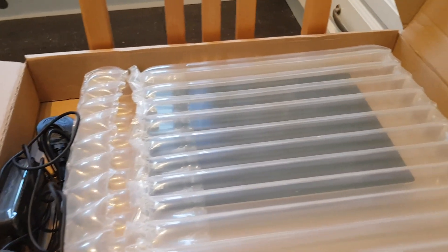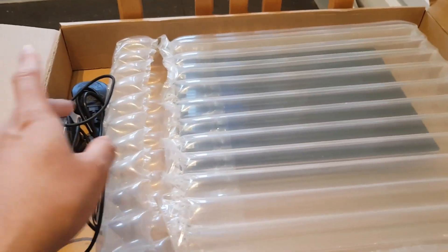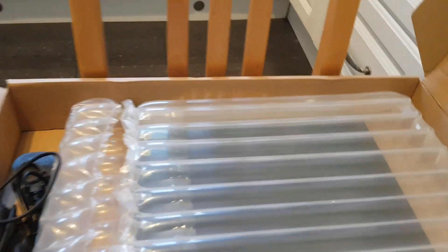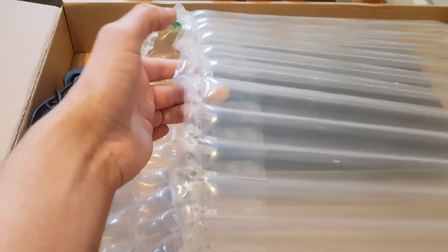If I were to get the pen it's 50 quid, and the keyboard is 60 quid extra. I don't see the point right now — I'll wait for them to come on sale and buy them then.